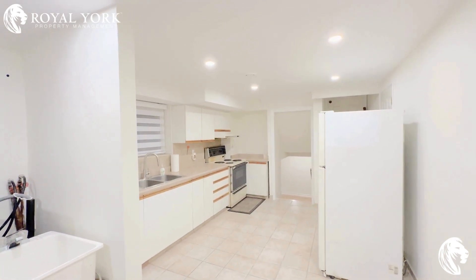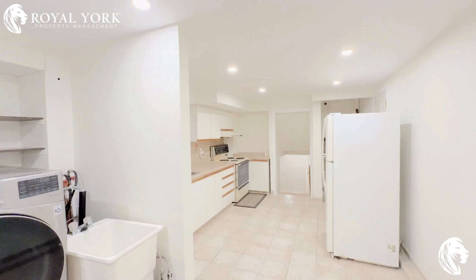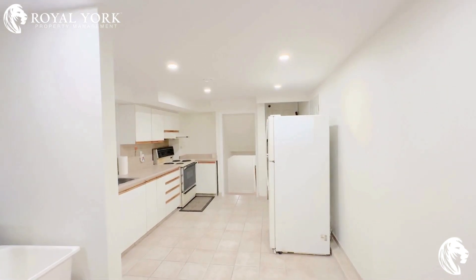Hello and welcome to this beautiful property located at 2 Omega Square, branded and listed by Royal York Property Management. This is a two-bedroom basement apartment.